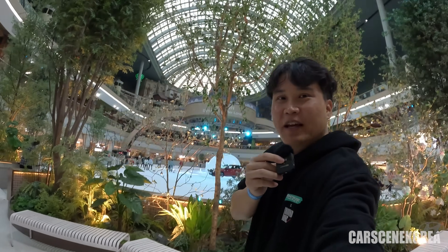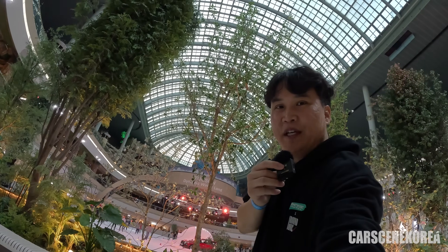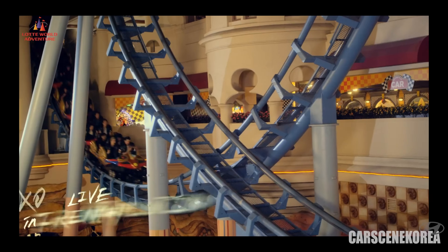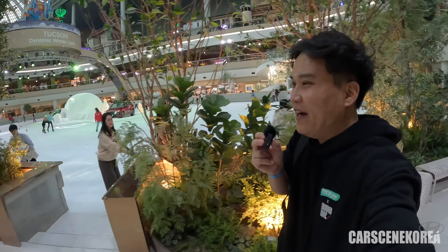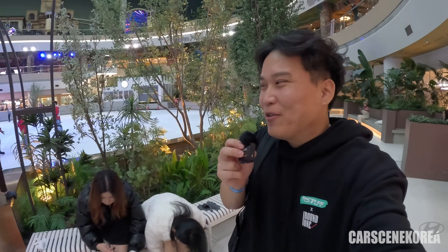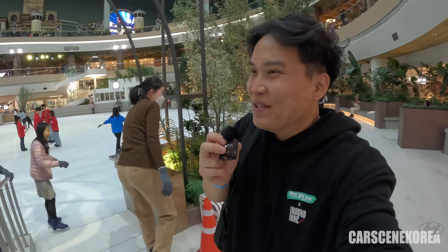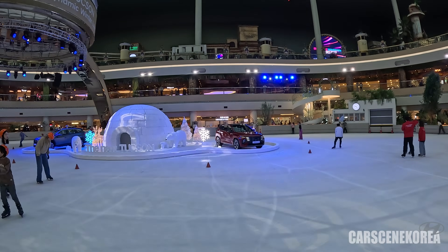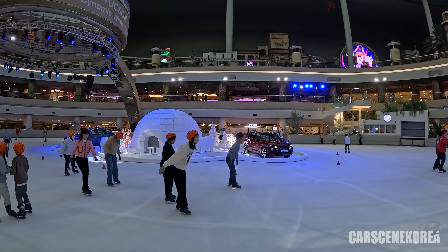This is a Lotte Mall, and if you've been to Korea before, you've probably been here too. This is like an indoor amusement park. I came prepared — GoPro with the shooting gear. I wanted to go inside and do a review with that Tucson over there. It's the ice rink, so you have to put on skates. I'm not the best skater, so I might end up going to the hospital after today's shoot. I had to make a little compromise. What a fabulous job Hyundai pulled off.